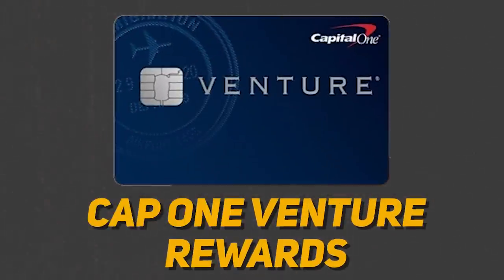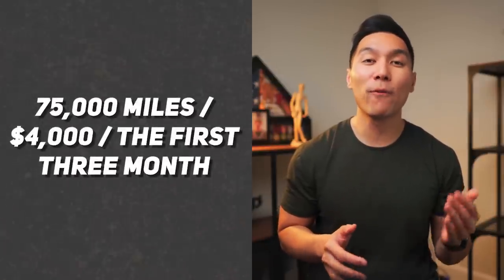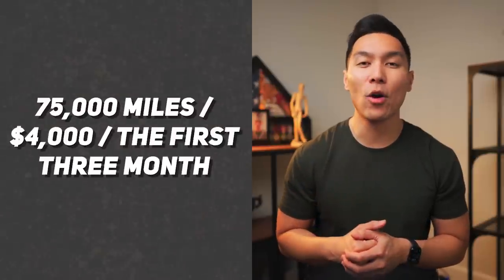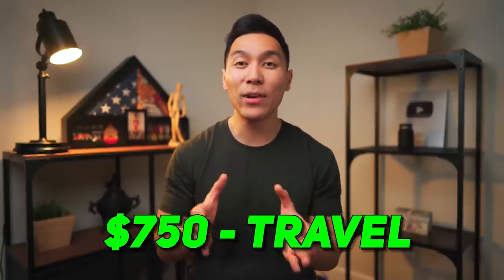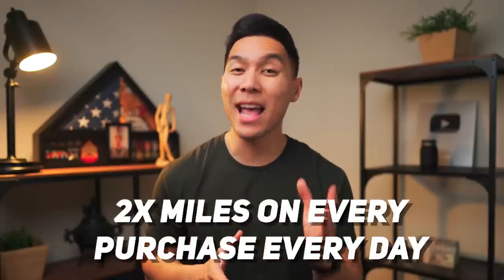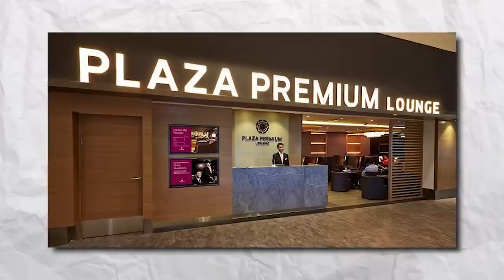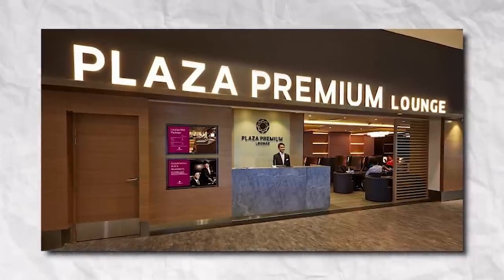The next card in this category will be the Capital One Venture Rewards credit card. With this card, you can get a bonus of 75,000 miles once you spend $4,000 on purchases within the first three months of account opening, and this equals about $750 in travel. This is a great overall card since you can earn an unlimited 2x miles on every purchase every day. You can also receive up to $100 credit for Global Entry or TSA Pre-Check, and with the new Capital One lounges, this card gives you two complimentary visits per year or access to Plaza Premium Lounges through their partner network.